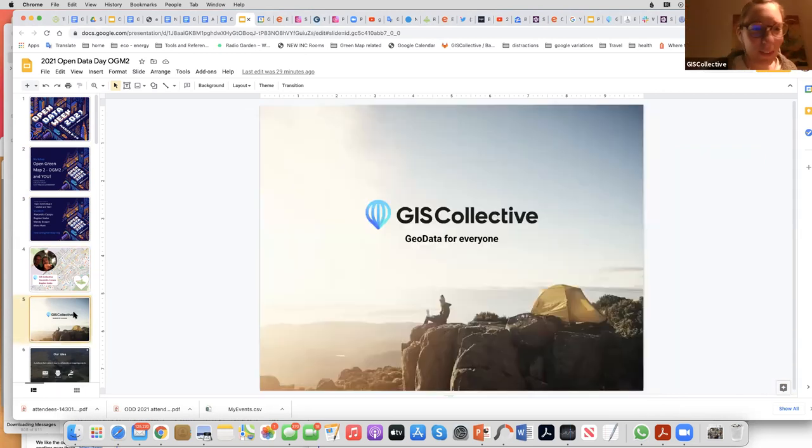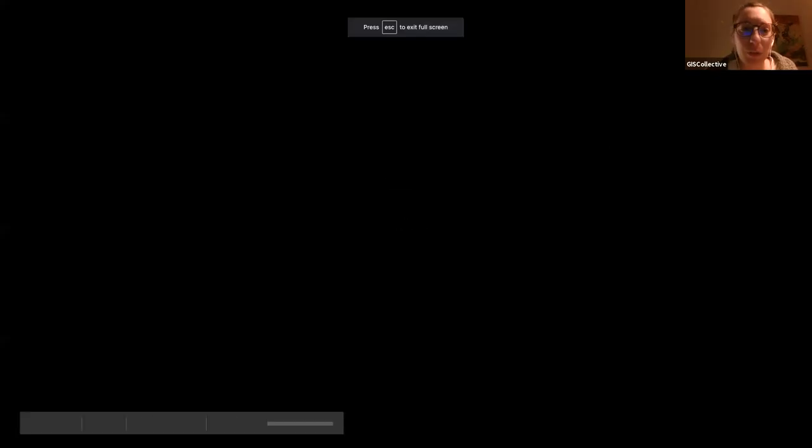So me and Bogdan represent GIS Collective. I'm going to cover a bit more of the technical side of our platform. We're building an open source geodata platform that's used by GreenMap for their projects — it's their new version of the Open GreenMap platform.